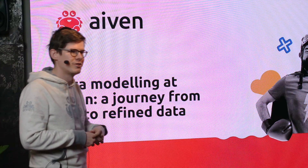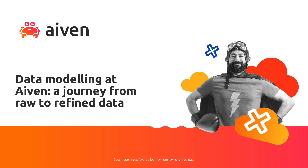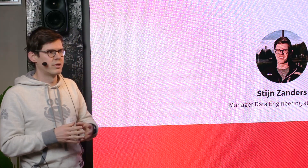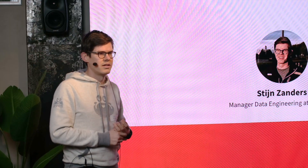I'll be showing you a relatively short journey of data modeling at Ivan — how we started about two and a half years ago and where we're at now. I'm Stan Sanders from the Netherlands. I'm a data engineering manager at Ivan. I started as a data engineer there but grew about a year ago into managing the centralized data and analytics team: analytics engineers, data scientists, data analysts, and data engineers.